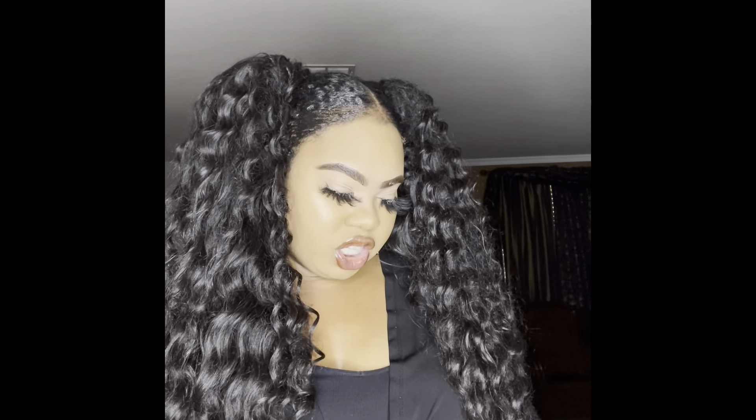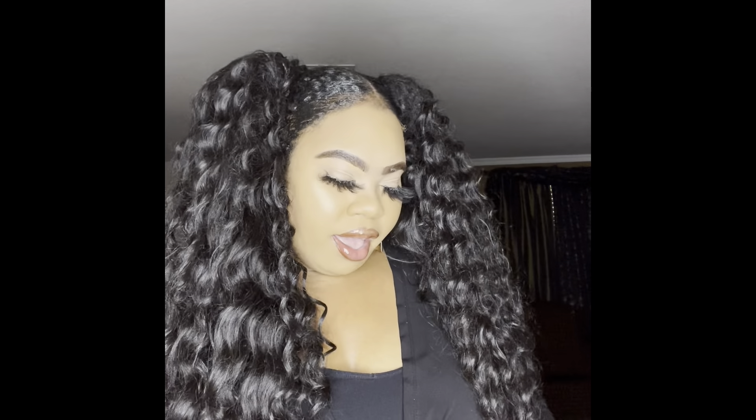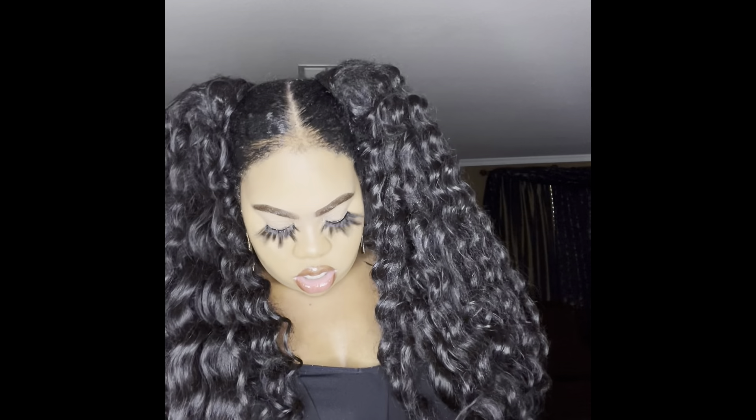I like unboxing on camera for you guys so y'all can see my raw reaction. I know some YouTubers have the box already open, but I like to unbox with you guys. And I'm gonna tell y'all how much the shoes were and everything like that.